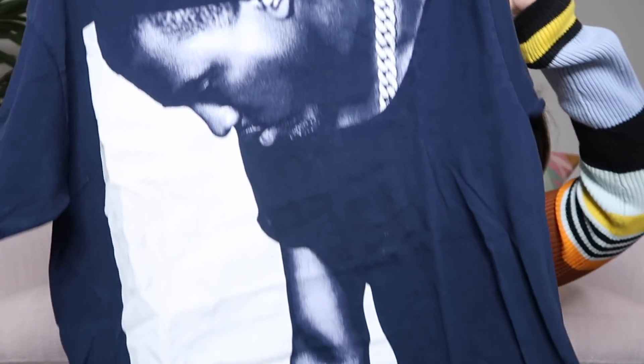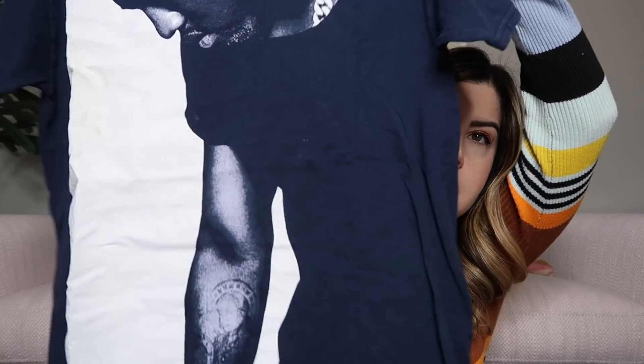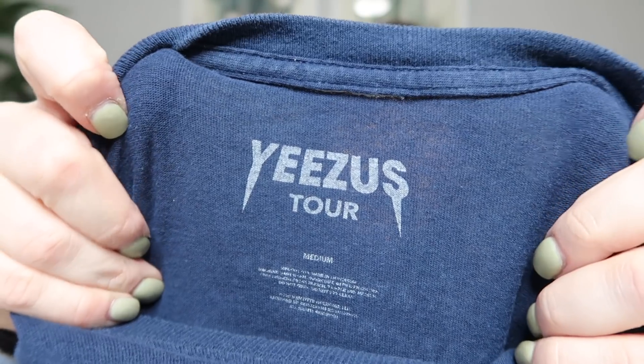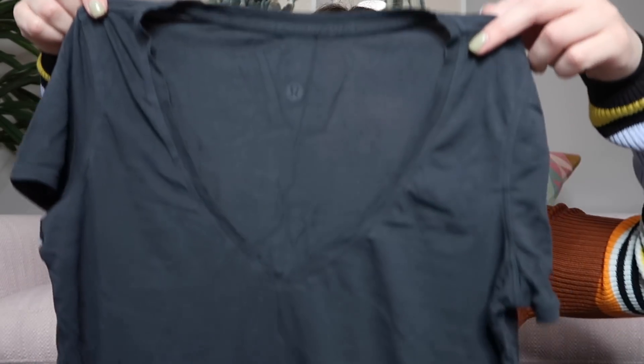Next up is a tour t-shirt — a concert tee. This one is a Kanye West Jesus Tour shirt; on the back it has all the info and tour dates. It's a size medium. I'll definitely look this one up — I've sold a few of these but they go for different amounts depending on the design.